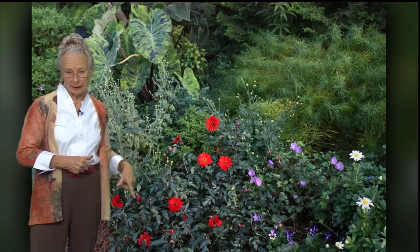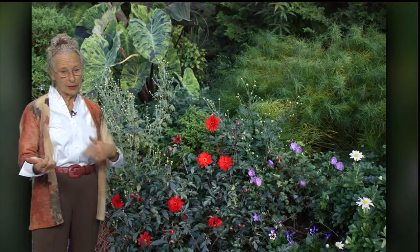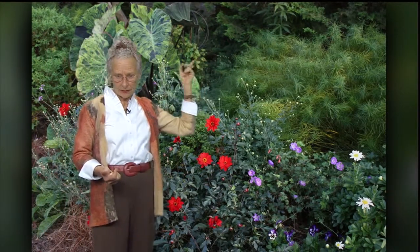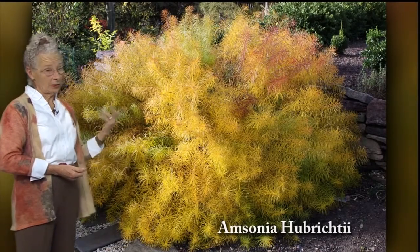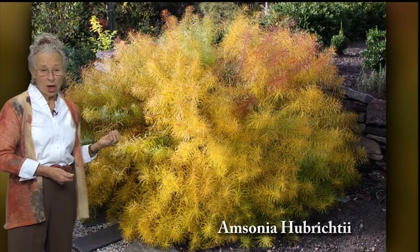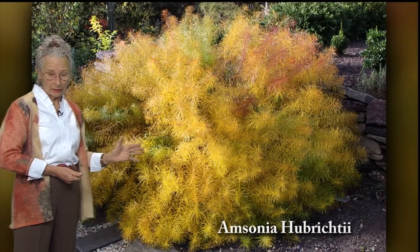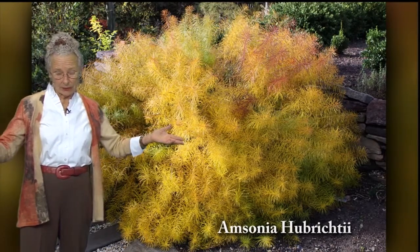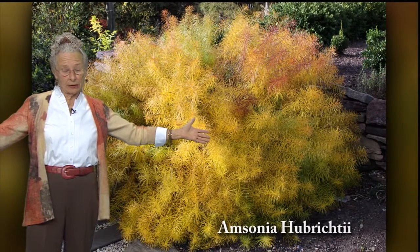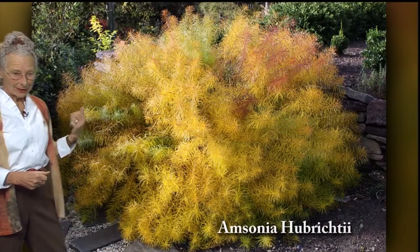It's time to get those dahlias out now — cut them back and store them inside where they won't freeze. It's also time to get out the tender colocasias. I want you, if you don't have this plant, to go invest in it. This is Amsonia hubrichtii — it is a big part of that garden. It's not in color right now, but it will be coming up this week. It's about three feet tall and established about three feet wide. The next slide shows last year's color — it has not reached that yet.